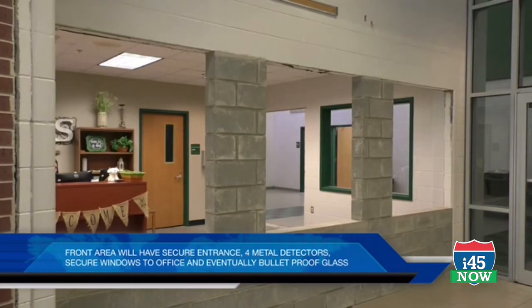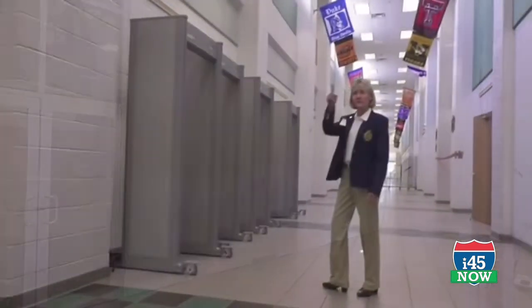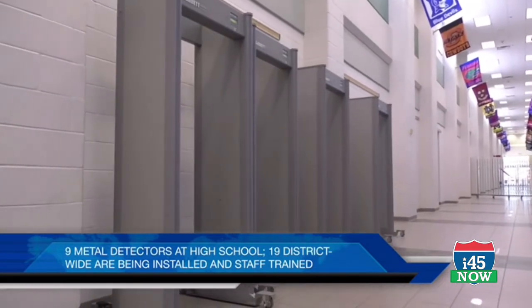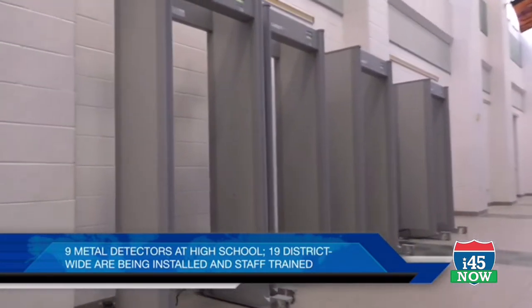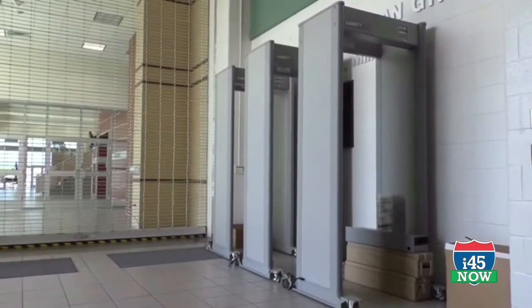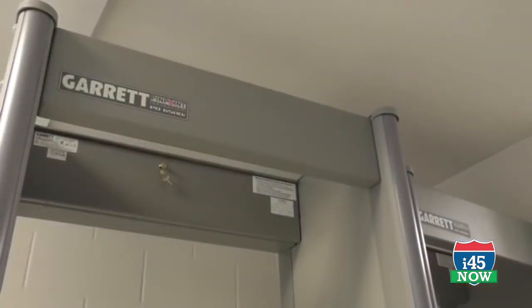This is an additional entry area that's been reconfigured to allow for metal detectors. Our metal detectors were approved recently, and so there'll be four metal detectors that the public and students will come through in the mornings. Some are dropped off in the front area, and the majority of students come in the side entrance by the auditorium, where there'll be three metal detectors.